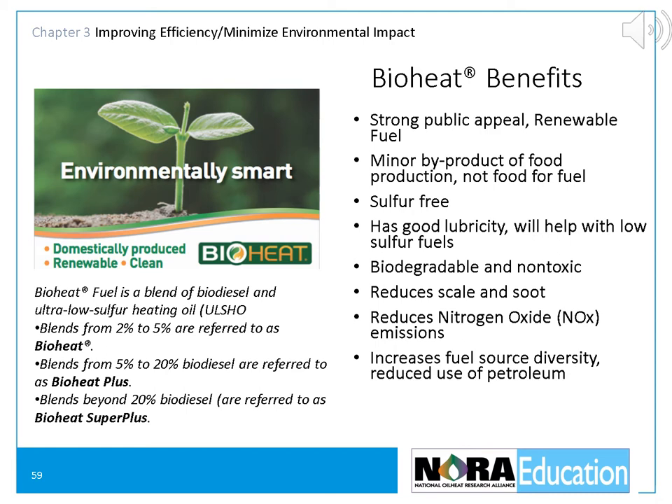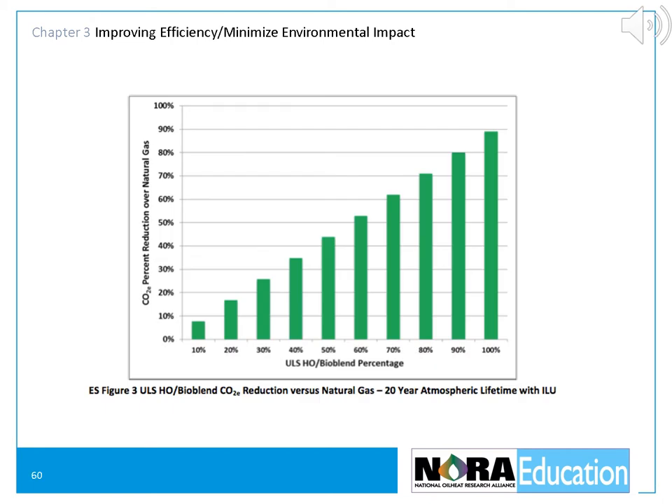The higher the blend, the less impact we have on greenhouse gases. This slide shows how dramatically increased blend levels for biodiesel reduce our environmental impact relative to natural gas. At the far left of the graph, 200% biodiesel will decrease our environmental impact relative to natural gas by about 8%. 20% will do it by about 18%. So you can see the higher our blend levels, the more environmentally friendly fuel we become.